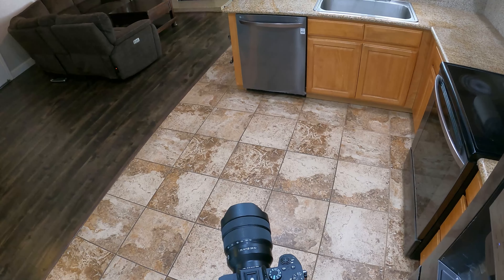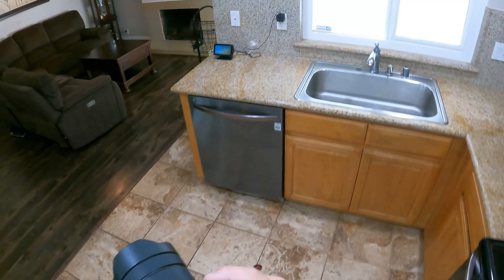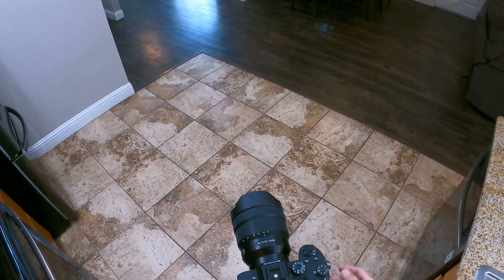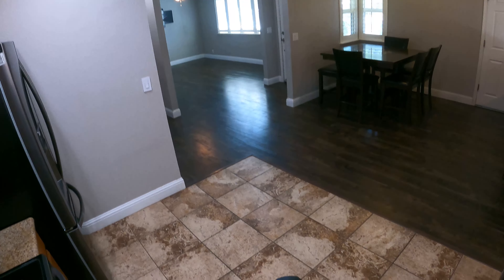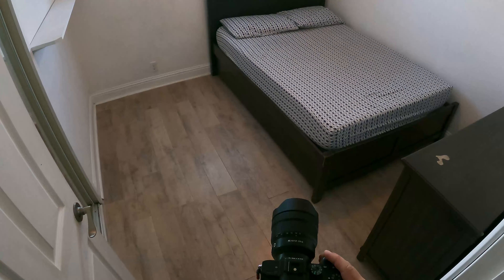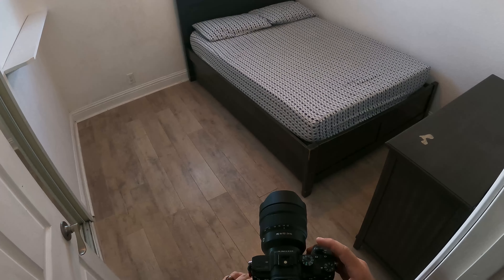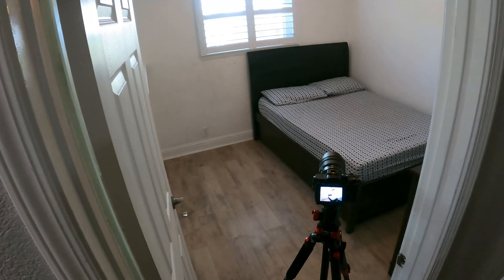We try to shoot each room or each space from every corner, with the understanding that the agent may not use every shot, but it will at least give them options to choose from. Sometimes in houses with a lot of furniture or a poorly staged house, you'll see furniture jammed in a corner, and if we tried to shoot from that corner the camera would be further away and would make the room look smaller. In this bedroom there's a dresser in one corner and a bed in the other, so we're only going to be able to get two shots instead of the usual four.